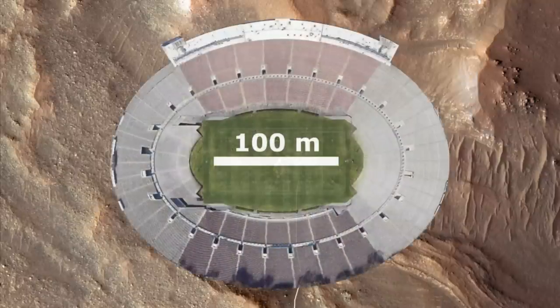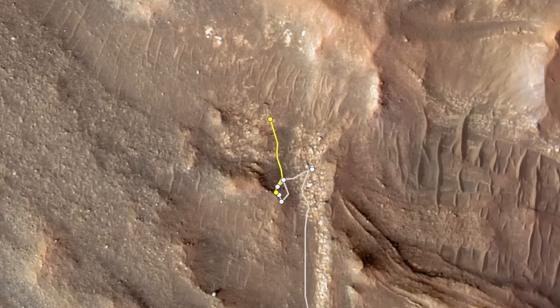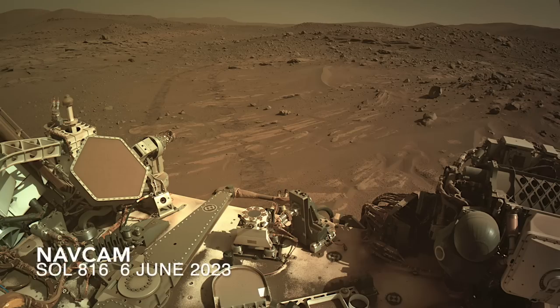So the team decided to try for a third time, but not on the same outcrop. It looks like they set their sights on other candidates about 50 meters away, but the view looking back changed the plan.